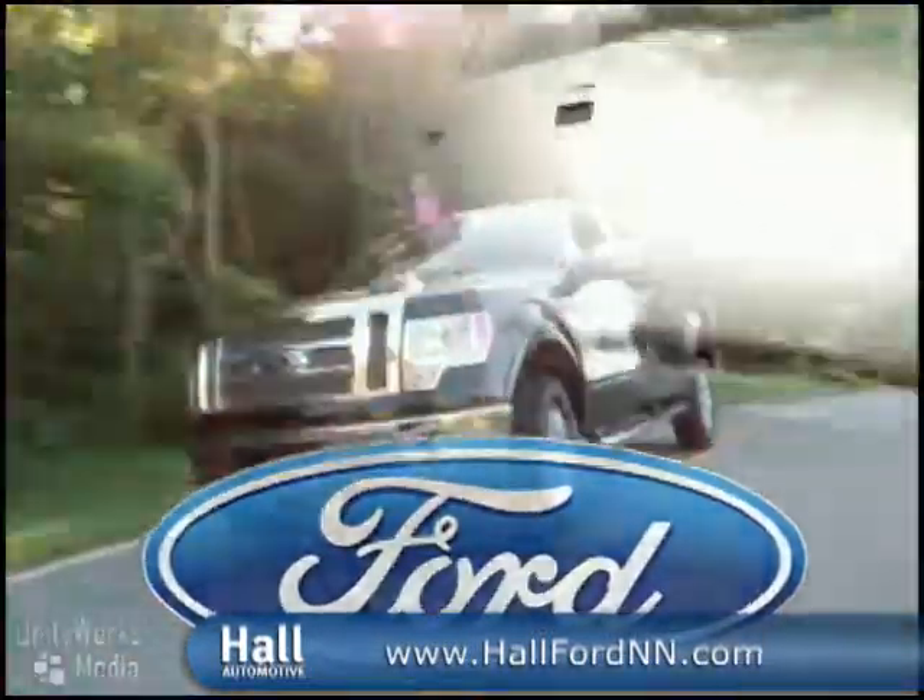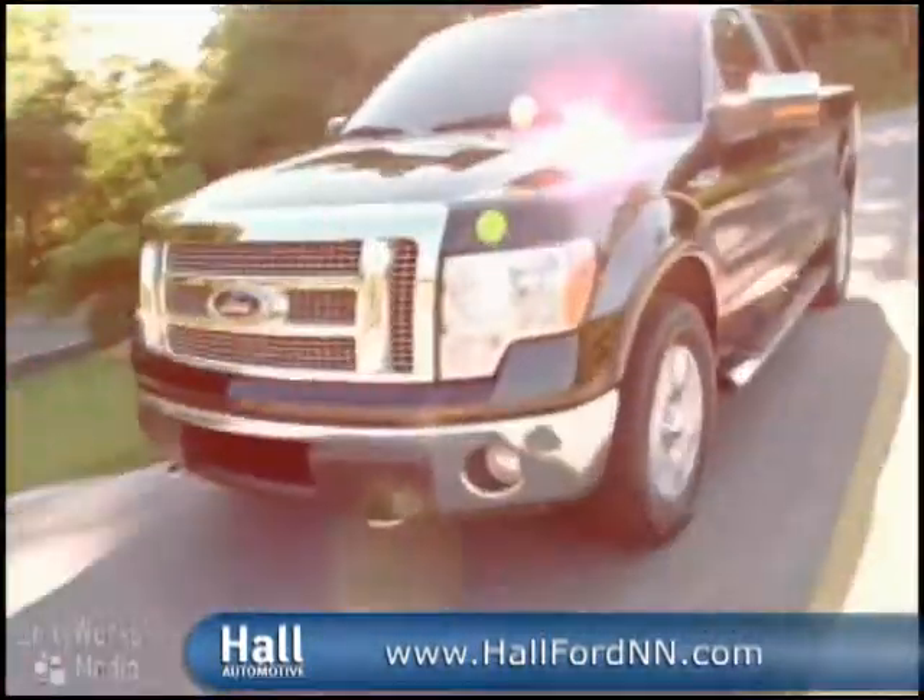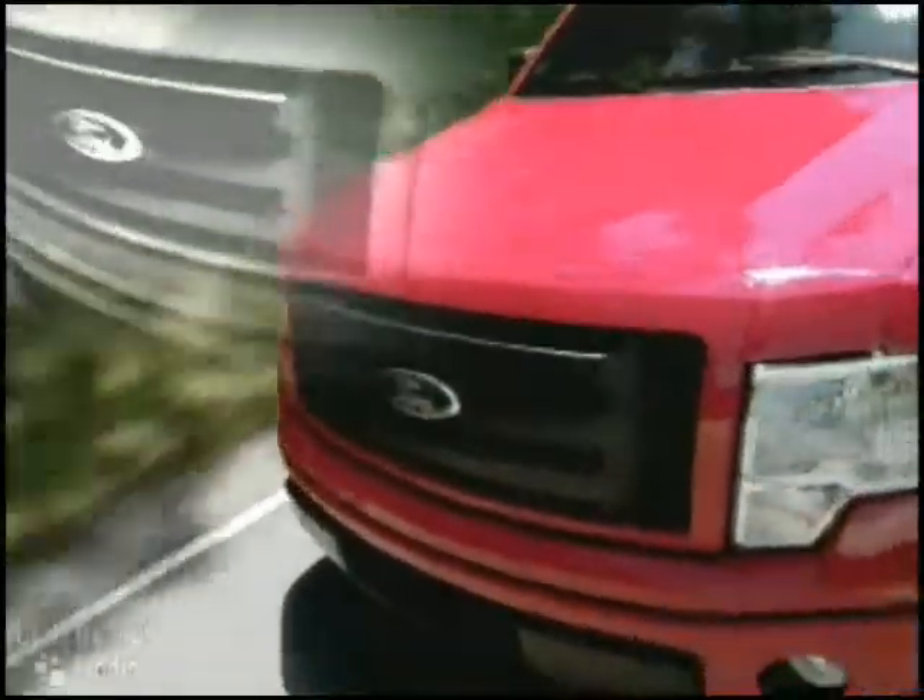A pickup is measured by what it can do, and by that standard, the all-new 2009 F-150 is the undisputed champion.